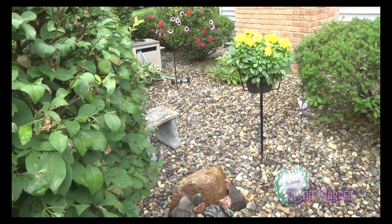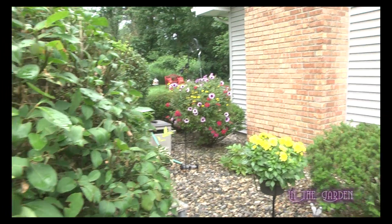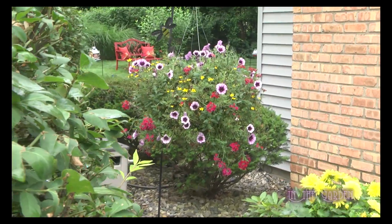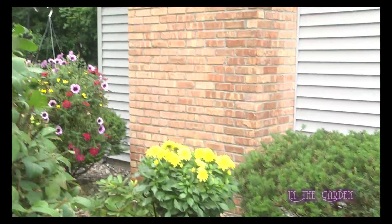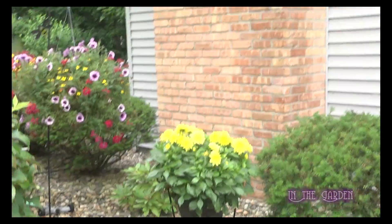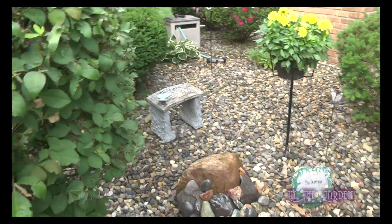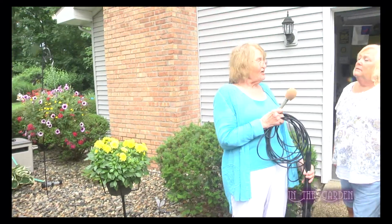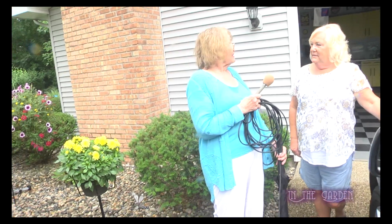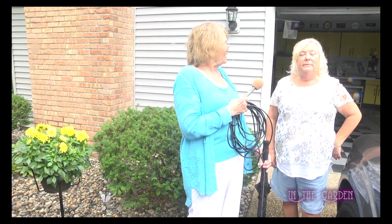That hanging basket is huge. Is there anything else we need to take a look at in your garden? There's a cute little bench back there — it says 'dream.' I got that at Cracker Barrel. Thank you very much for letting us come. Absolutely — thank you for letting the local people come and see what you've done. We're looking forward to it, and I will see you Saturday morning. We'll be here.